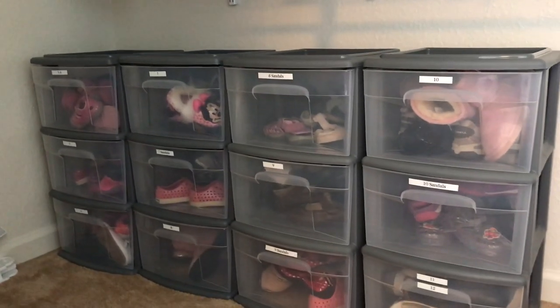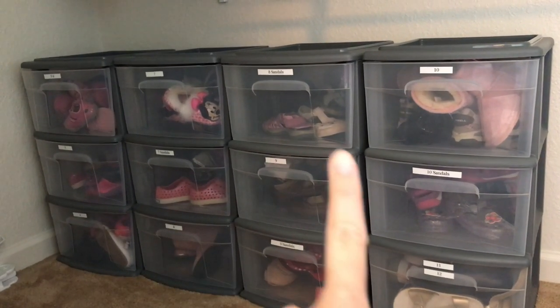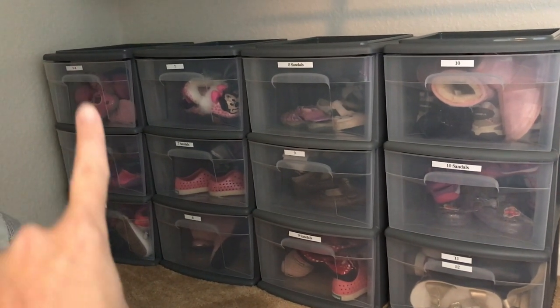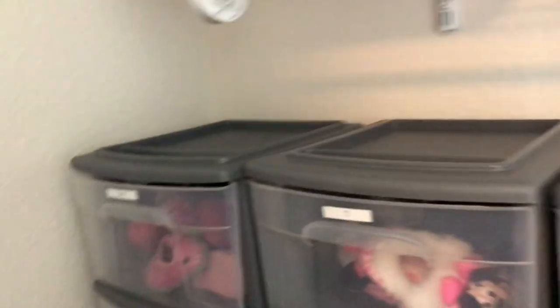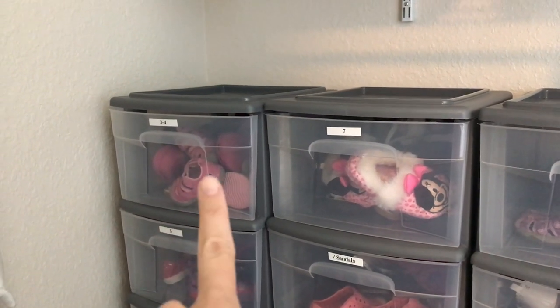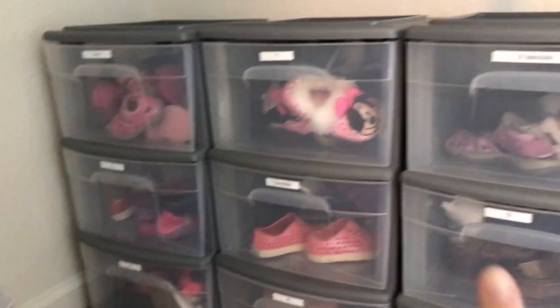I know the lighting in here kind of stinks, but as you can see, these are just little drawers that I got from Walmart, and I have each size. The baby sizes — I can combine the drawers because they're such tiny shoes. So there's sizes three and four in this one, five in that one, and then six.